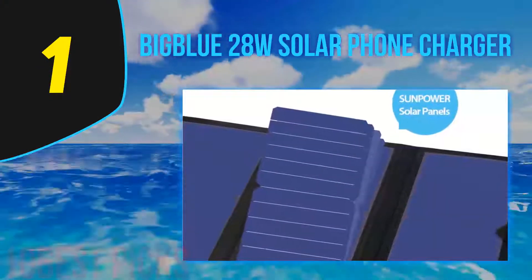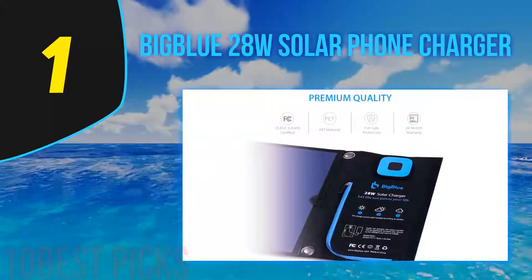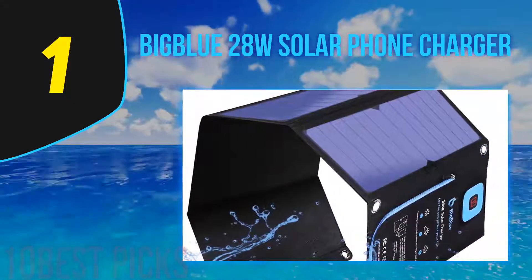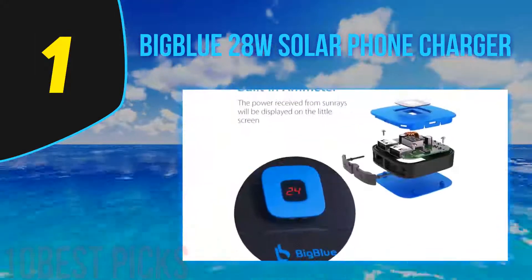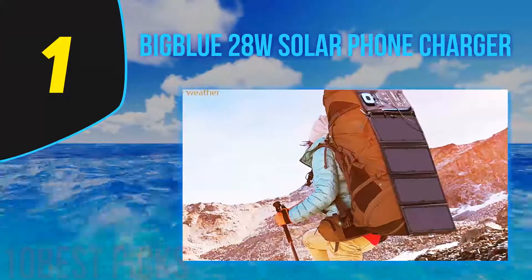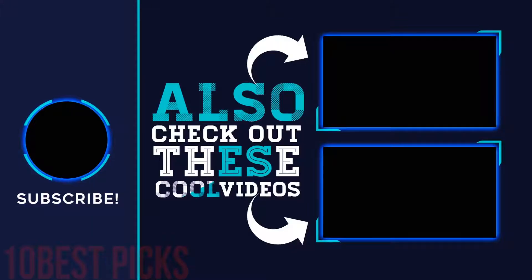And number 1 on the list: the BigBlue 28W Solar Phone Charger. BigBlue is one of the newest and best solar panels fit to charge all of your electronic devices. Whether you're camping and need to charge your GoPro for a water skiing adventure, or on a long-term hike wanting to update your adventure blog, the BigBlue 28W portable panel can charge any phone or camera you need. With 28 watts of power and 5V output, you'll stay plugged in with natural and renewable energy wherever your adventure takes you. Even as a new release, we were so impressed we quickly added it to our list of solar panel reviews. For more information and pricing, check out the product links in the description.